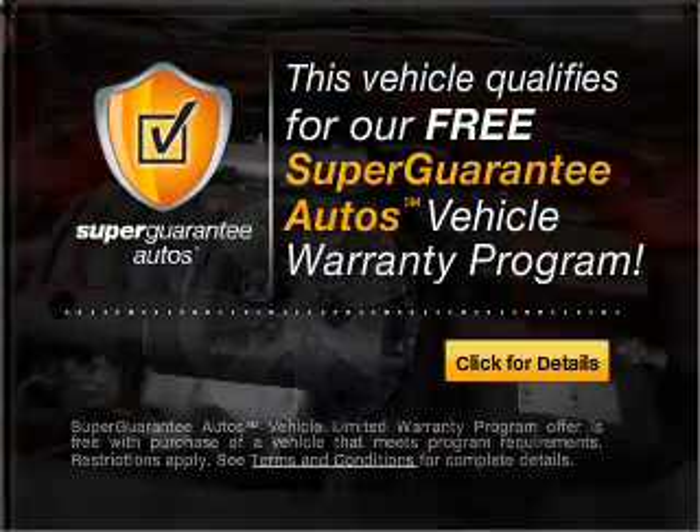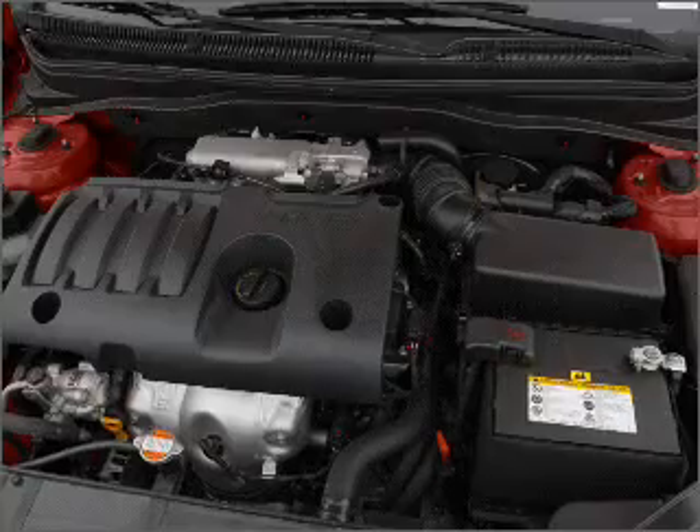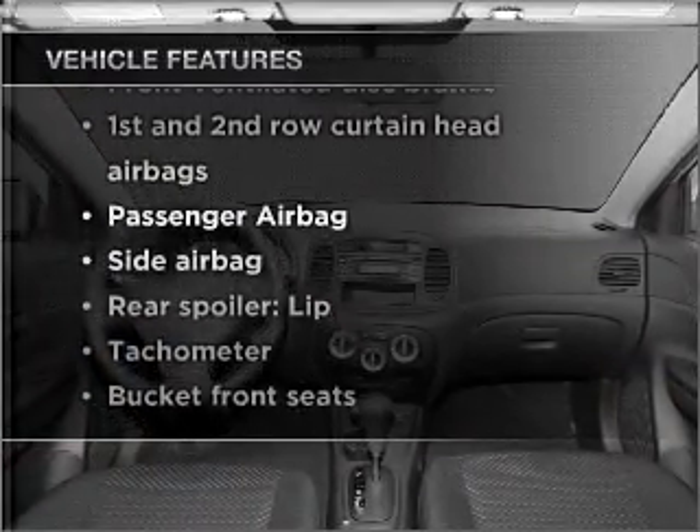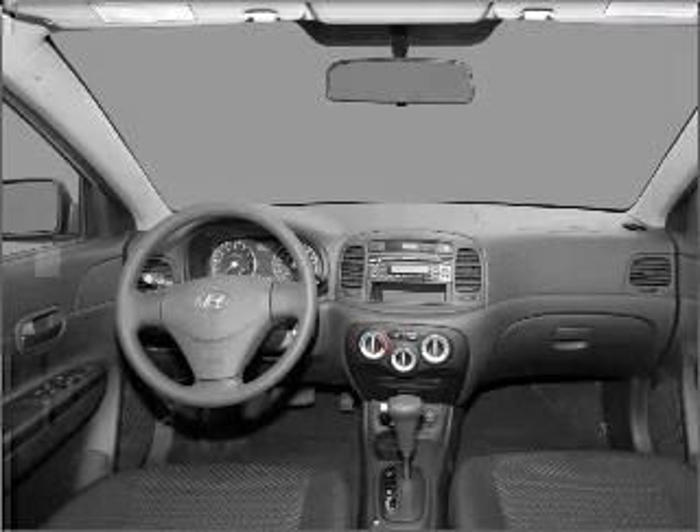Buy a vehicle and get a free warranty from us only at everycarlisted.com. Plus enjoy these notable features that are included in this vehicle: power steering. Call today to schedule a test drive.